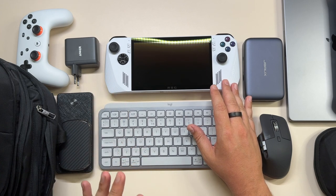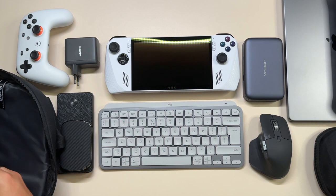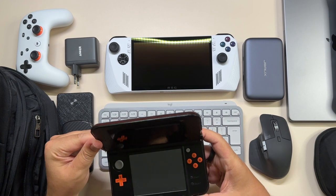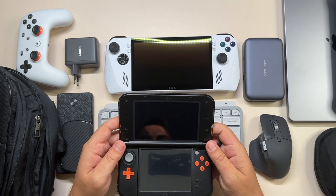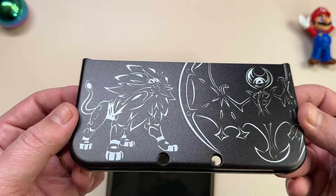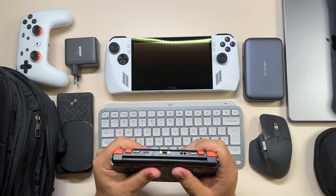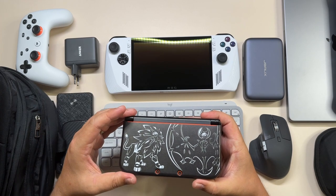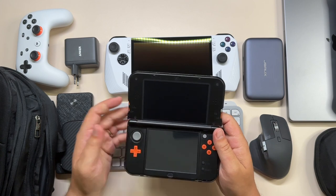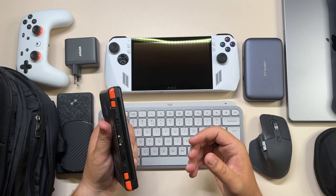Even though the ROG Ally is my main console, I take a bunch of other consoles with me because I still love them and they're really small. First I have the New Nintendo 3DS XL — I got this last year and never owned one when I was younger, but I'm loving it. I have a Pokemon case on it and I absolutely love this device even though Nintendo recently killed off the eShop. I highly recommend getting a 3DS if you can find one for a decent price.